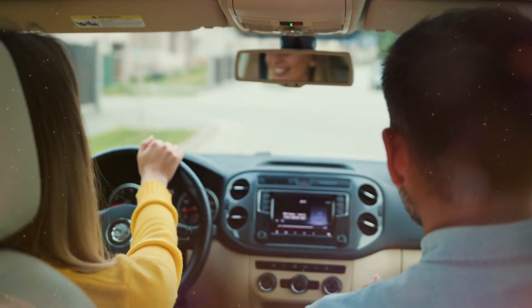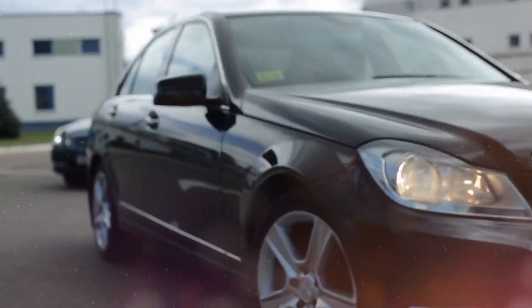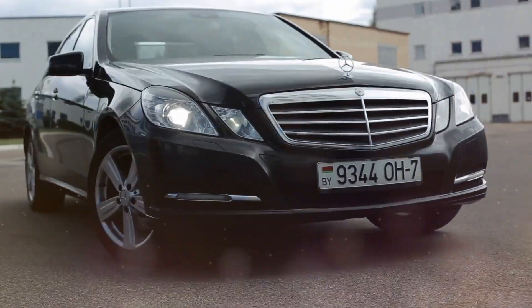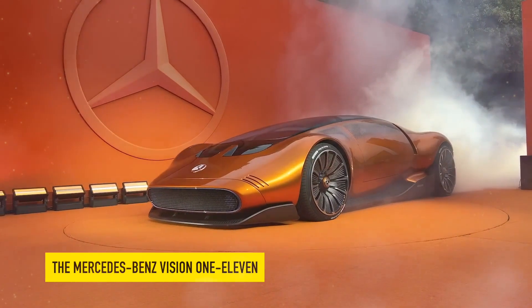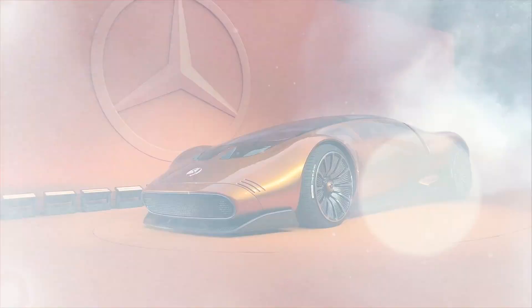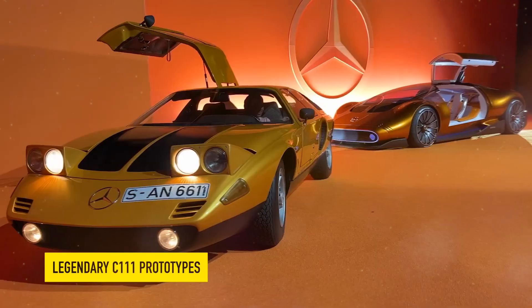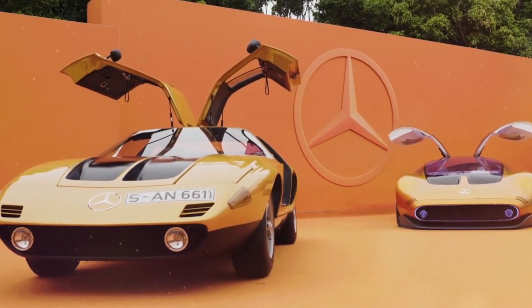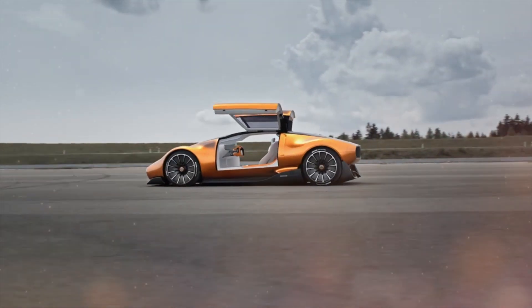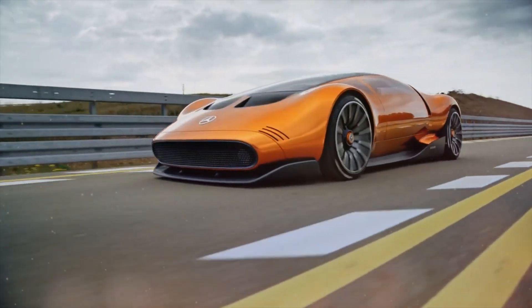Ladies and gentlemen, envision a realm where driving transcends mere transportation and becomes a choreographed symphony of graceful motion. The Mercedes-Benz Vision 111 brings that world to life, fusing the best of the past and the future. This technological marvel pays tribute to the legendary C111 prototypes and gives us a sneak peek of the remarkable 2025 AMG production model. Let's embark on a journey into a world of automotive ingenuity where engineering meets elegance and see the future of driving unfold before our very eyes.